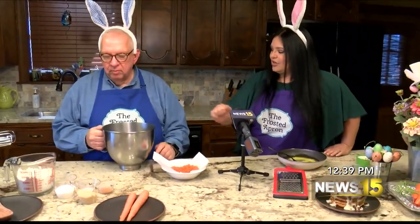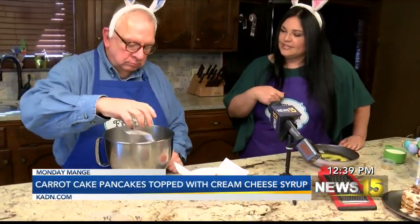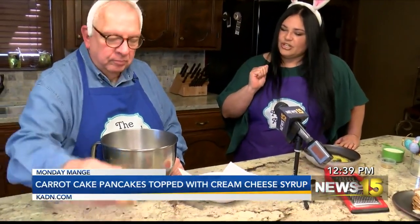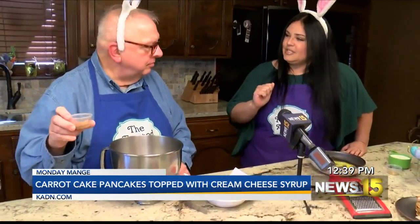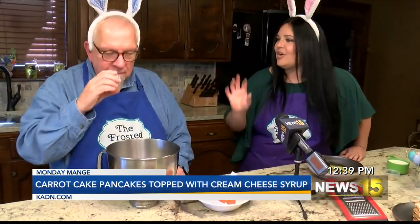I'll have you do the honors of mixing the powdered ingredients. We're using two cups of Bisquick — you can use any pancake mix — a fourth cup of granulated sugar, a fourth cup of light brown sugar, a half teaspoon of salt. Salt just cuts the sweetness a little bit. And two teaspoons of pumpkin pie spice. This has the ginger, the cinnamon — it has all that good flavor that you want in a carrot cake without having to buy all the separate spices.